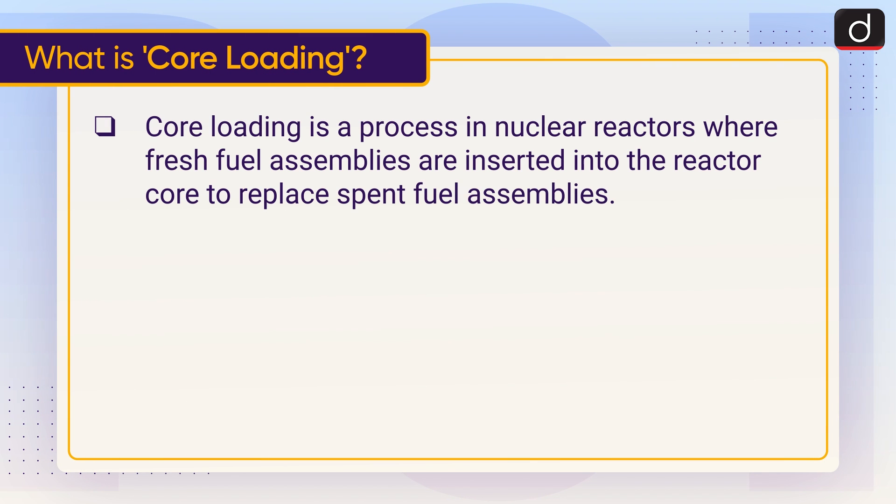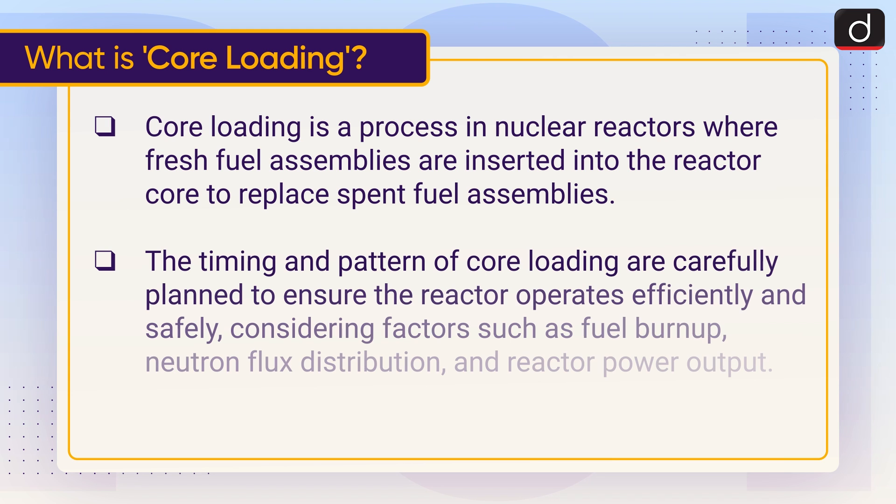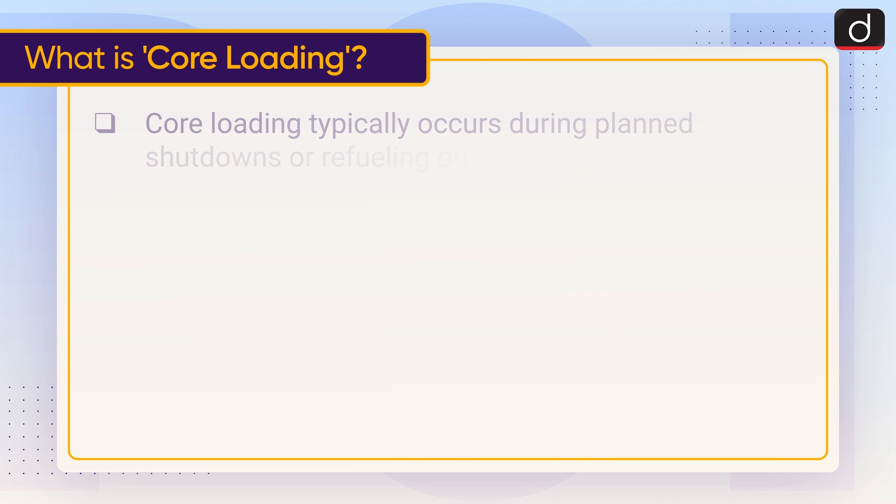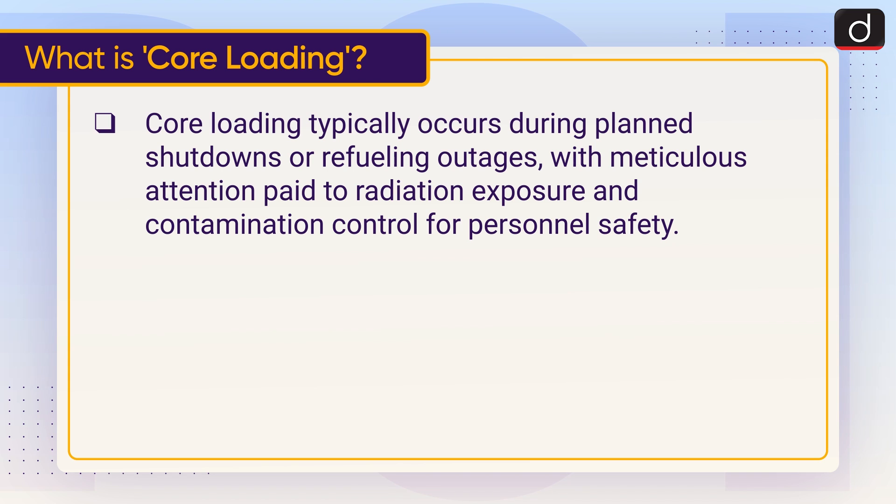Now let's understand what is core loading. Core loading is a process in nuclear reactors where fresh fuel assemblies are inserted into the reactor core to replace spent fuel assemblies. The timing and pattern of core loading are carefully planned to ensure the reactor operates efficiently and safely, considering factors such as fuel burn-up, neutron flux distribution, and reactor power output. Core loading typically occurs during planned shutdowns or refueling outages, with meticulous attention paid to radiation exposure and contamination control for personal safety.